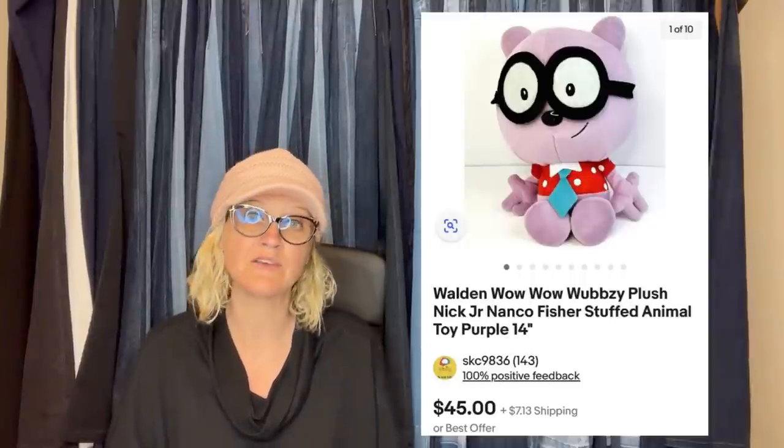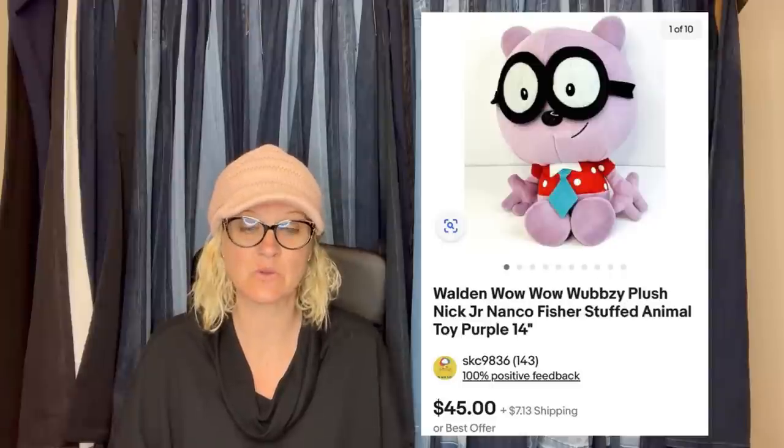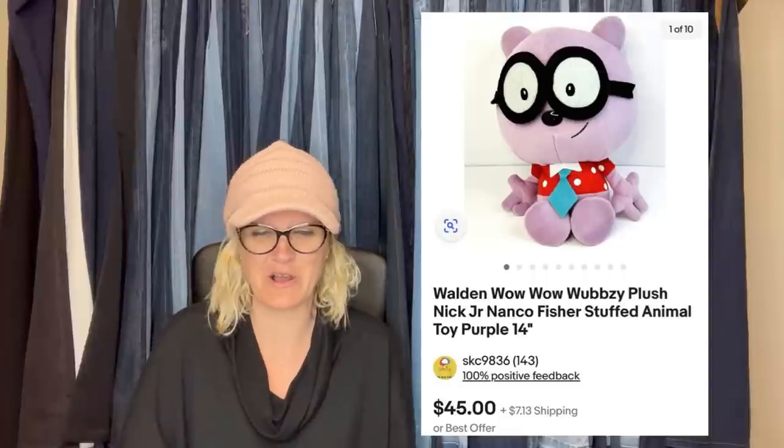I paid $5 for this plush from Facebook Marketplace and sold it in about a month for the full asking price of $45 plus shipping. It was missing a tush tag, but it still sold. Just say it's missing the tush tag. I don't know if everybody uses the word tush tag or if that's a reseller term — let me know down in the comments. It is a Walden Wow Wow Wubbzy Plush Nick Jr. Nanko Fisher Stuffed Animal.